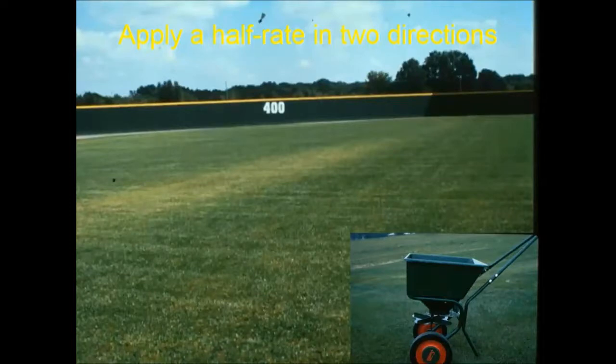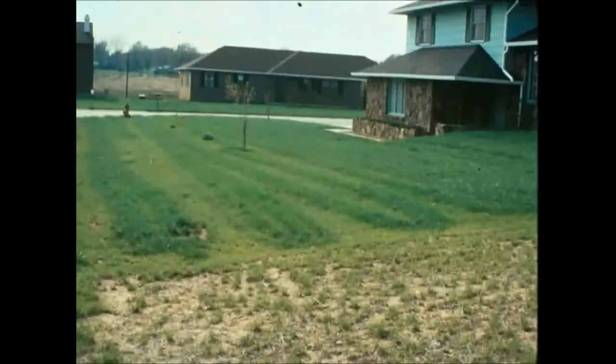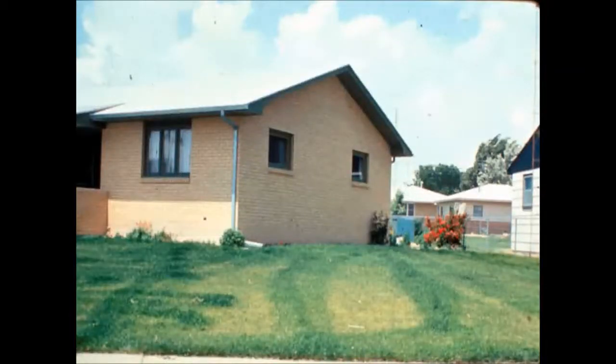Apply fertilizer at half a pound per thousand square feet in two different directions — north to south and east to west — to avoid skips. By the time you finish both passes, you'll have applied the full pound. Using a drop spreader instead of a broadcast spreader is a common mistake that leads to uneven application, as shown in the photo.